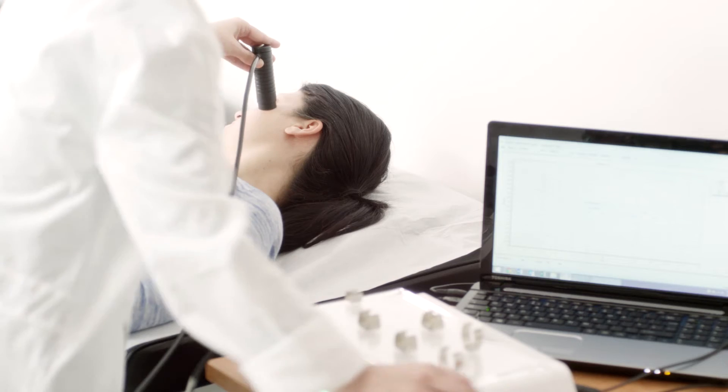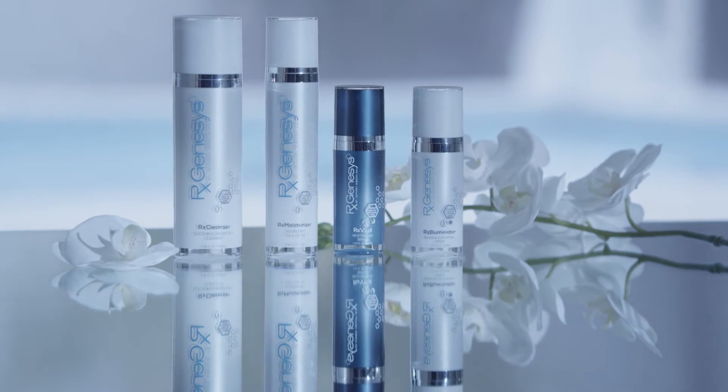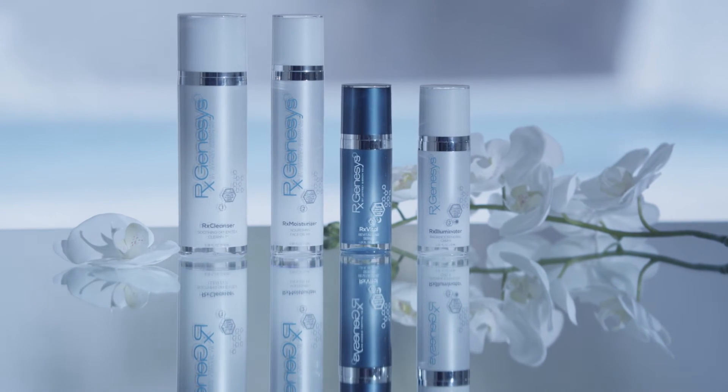Just purely the fact that there's a stem cell element to the RX Genesis product excites me in terms of testing it. Of all the creams we've tested, this is the one that I would personally like to try myself, and one that I really think — from what's in there — should give us a very good efficacy effect.